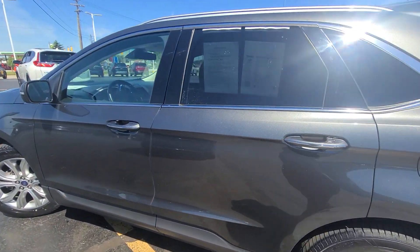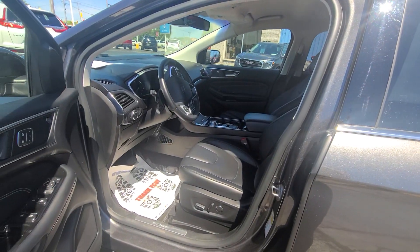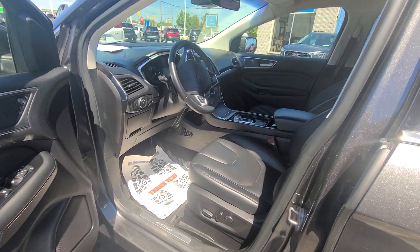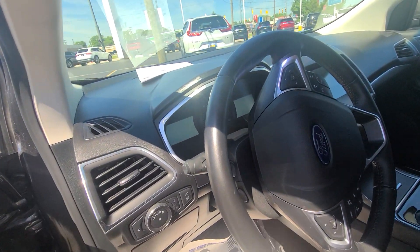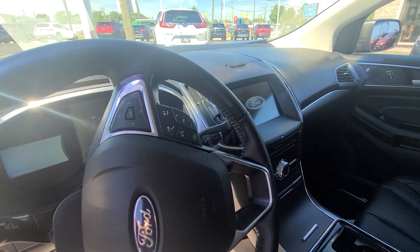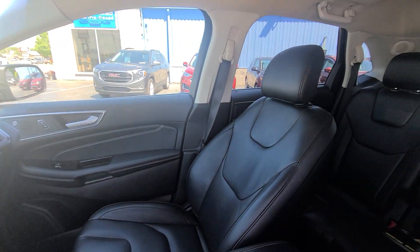On the inside, it has beautiful black leather seats, power driver seats, steering wheel mounted controls, center console shifter. It has heated seats, keyless entry, and air conditioning tilt.